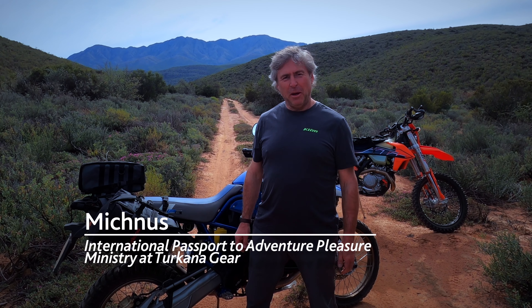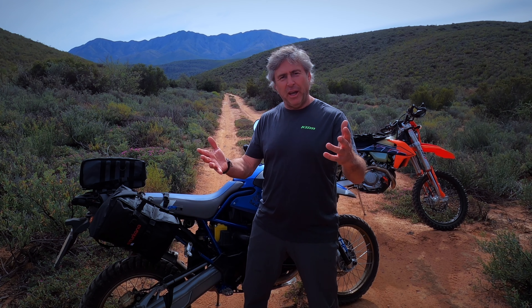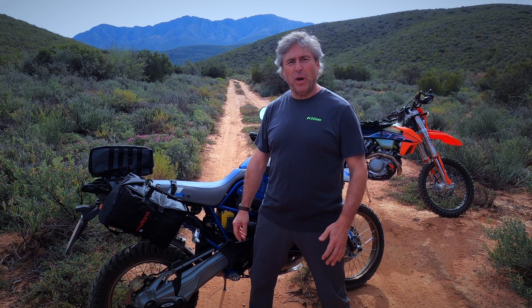Hi, my name is Michnes. I'm the International Passport to Adventure Pleasure Ministry here at Turkana and I'm going to tell you today about the new Mad Mules that we've just launched — something completely unique that we've been working on for quite a few years. Why do we call it the Mad Mules?